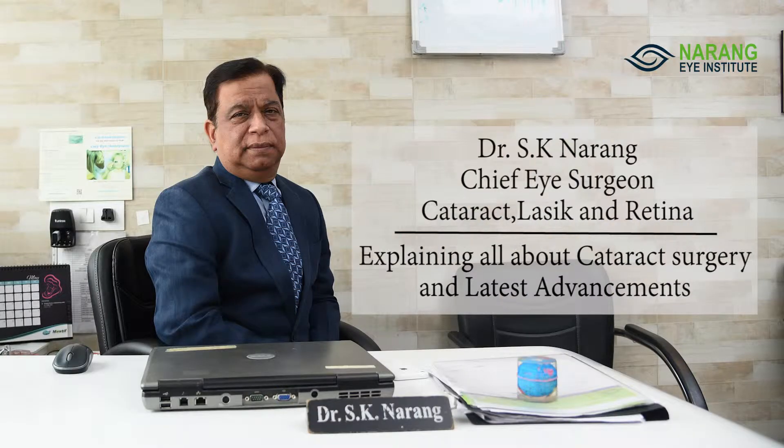Its founder and chairman, Dr. S.K. Narang, who is an eminent cataract, refractive, and retina surgeon, will be explaining all about cataract surgery and the latest advancements.